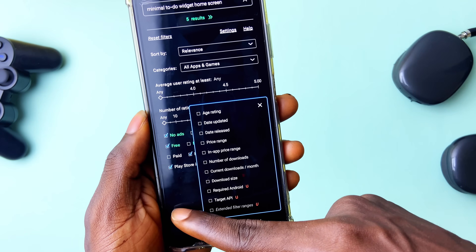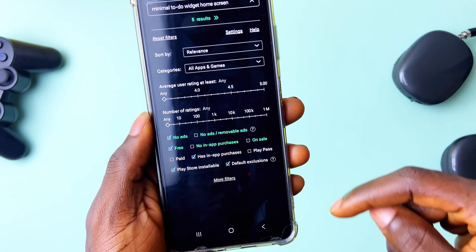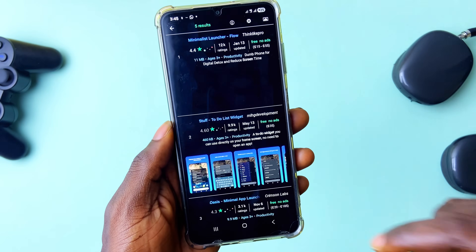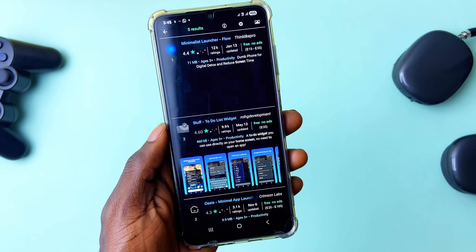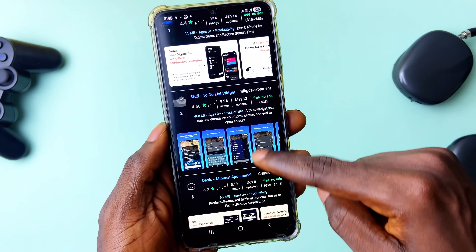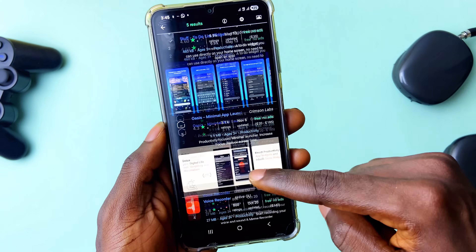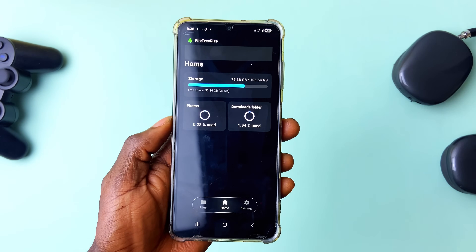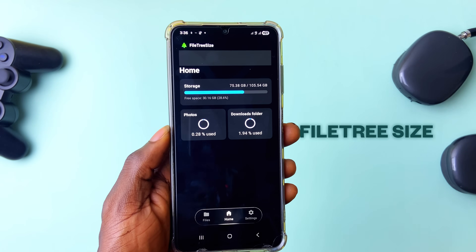You can filter by whether it has in-app purchases or ads, whether it's on the Play Store, plus more hidden filters like date released or updated, download size, category, and even ratings. With all these filters you will definitely find your app from the results, and from there it takes you directly to the Play Store to download.